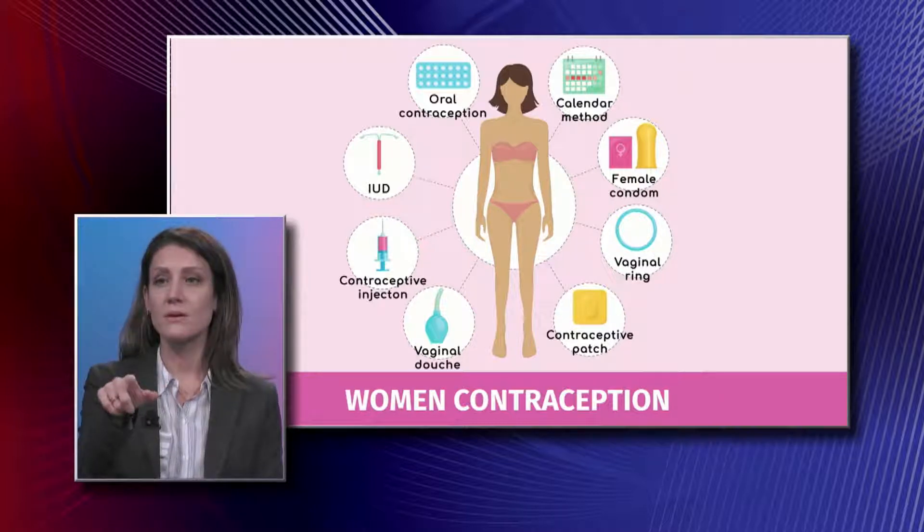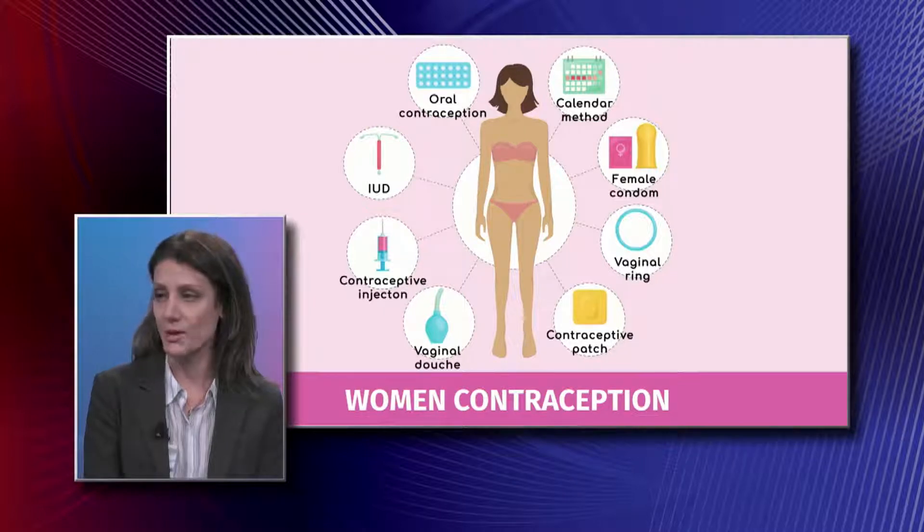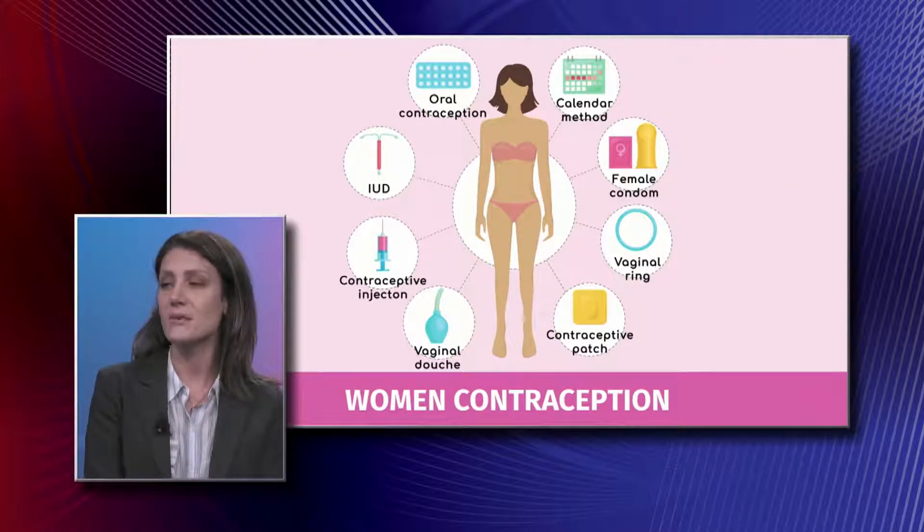Going down the graph, you'll see the contraceptive injection — it's an injection given to you by your healthcare provider once every three months.